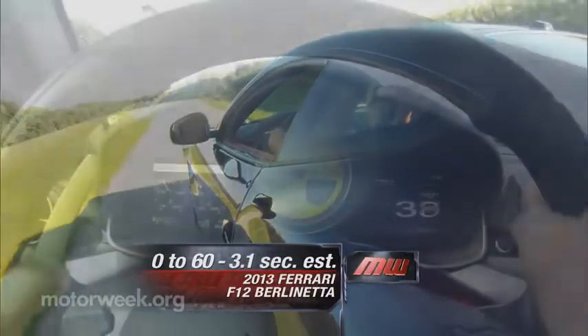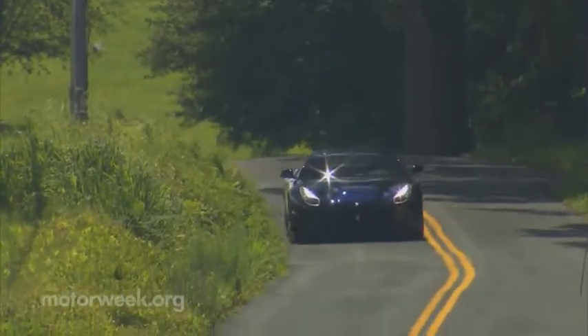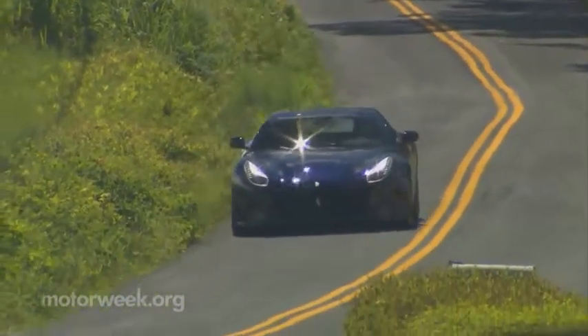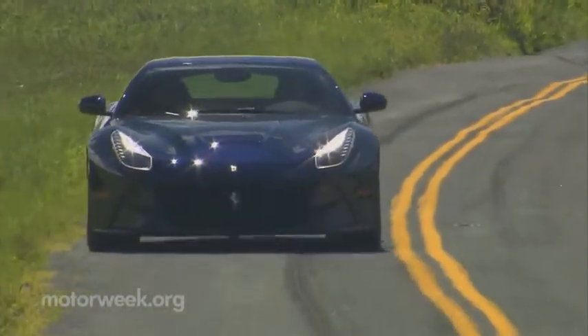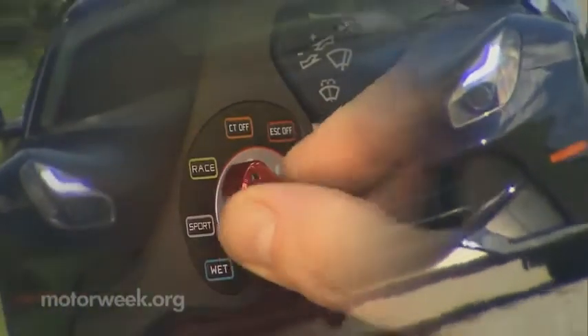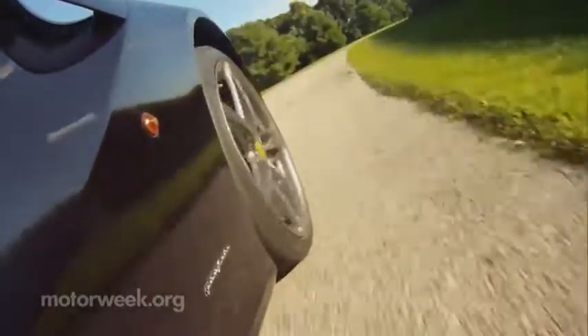Keep it happy by staying on the throttle, and when used with the launch button, it will whip you from 0 to 60 in just 3.1 seconds. E-Diff 3 directs distribution of power to the rear wheels, and dual-coil SCM magnetic ride handles suspension duties, seemingly predicting road conditions rather than reacting to them. Steering is hydraulic — no electric assist here — and it works with a precision that must be experienced to be fully appreciated. As much or as little electronics as you wish are available to help you through the steering wheel's Manettino dial.